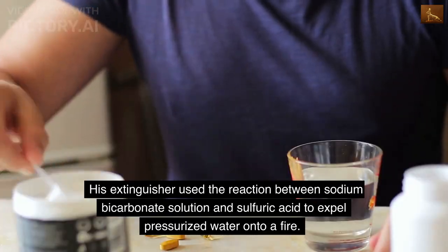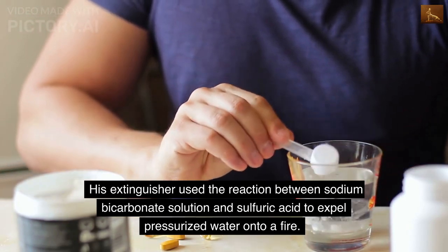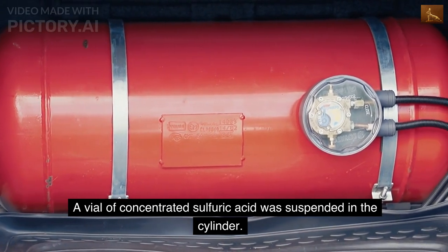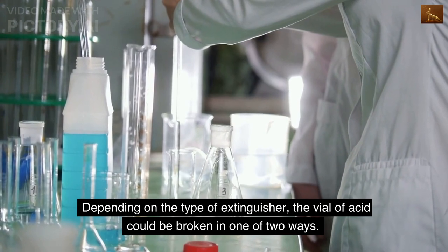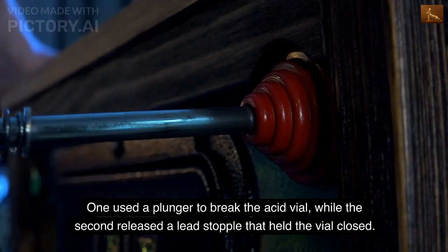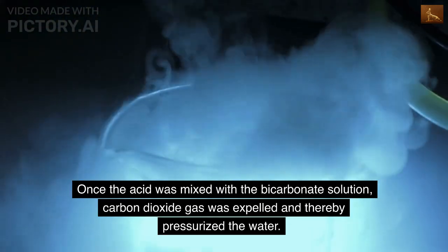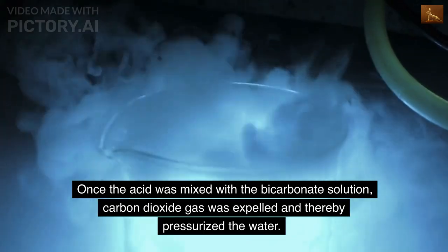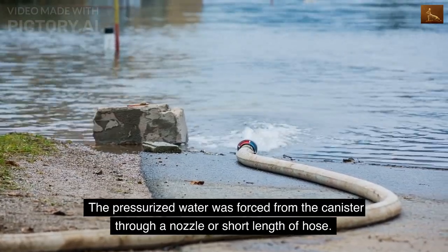Granger's extinguisher used the reaction between sodium bicarbonate solution and sulfuric acid to expel pressurized water onto a fire. A vial of concentrated sulfuric acid was suspended in the cylinder. Depending on the type of extinguisher, the vial of acid could be broken in one of two ways: one used a plunger to break the acid vial, while the second released a lead stopple that held the vial closed. Once the acid was mixed with the bicarbonate solution, carbon dioxide gas was expelled and thereby pressurized the water. The pressurized water was forced from the canister through a nozzle or short length of hose.